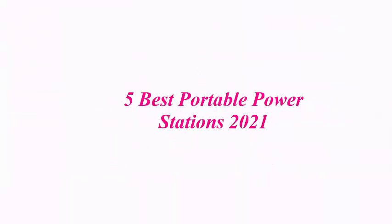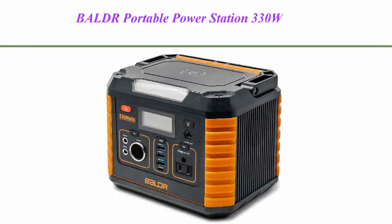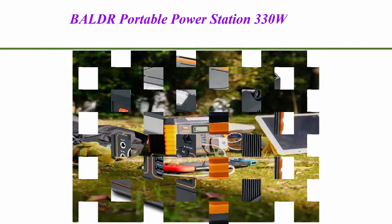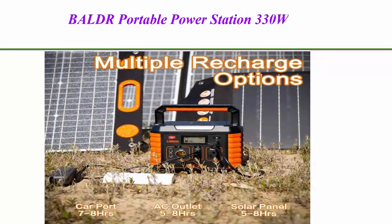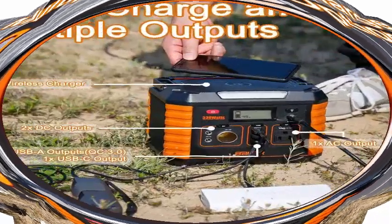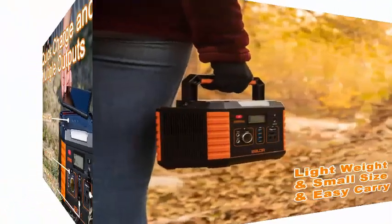Five best portable power stations 2021. Top one: BLDR portable power station 330W, a portable solar generator for home use, CPAP backup battery with QC 3.0 and Type-C, SOS flashlight and wireless charger for outdoor camping, travel, and emergency.